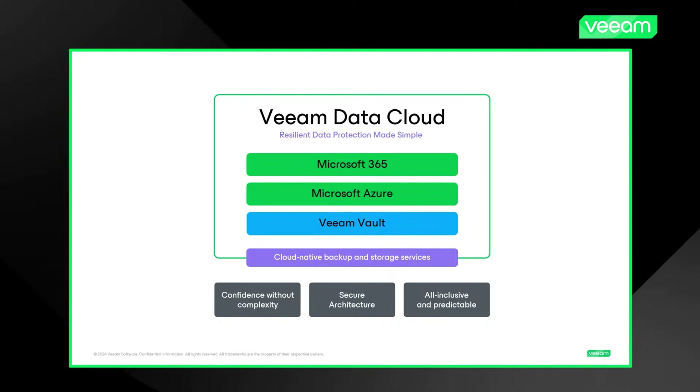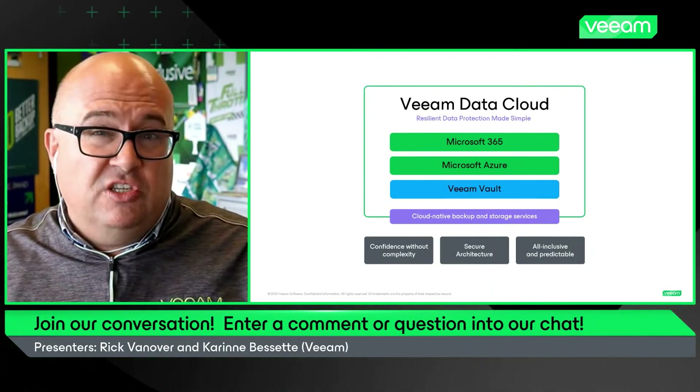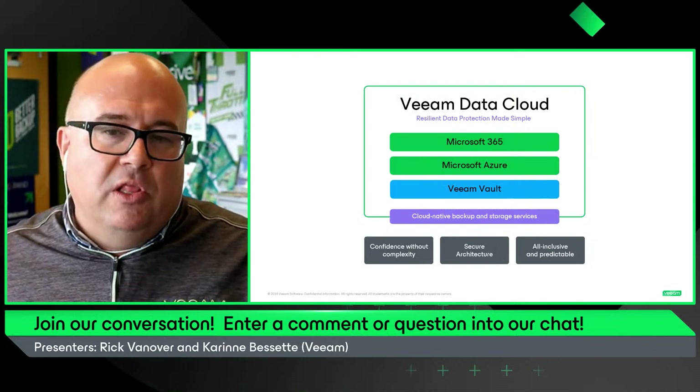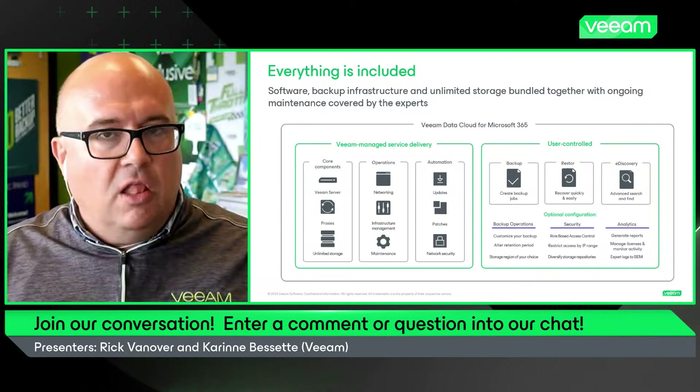Let's take a look at the picture on screen. This is Veeam Data Cloud — these three services are what are on offer currently. Veeam Data Cloud Vault is a very easy way to immediately have off-site immutable storage in Veeam Data Cloud. We have different offerings from our service providers as well as installable software. When we look at Microsoft 365, there's a lot to it.